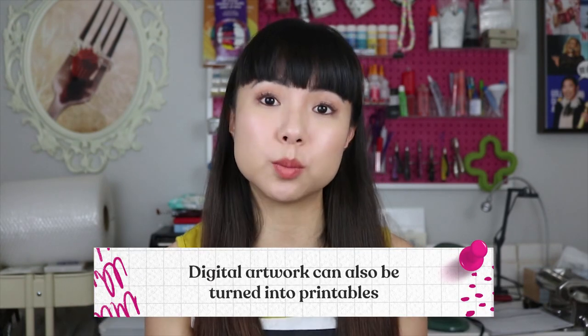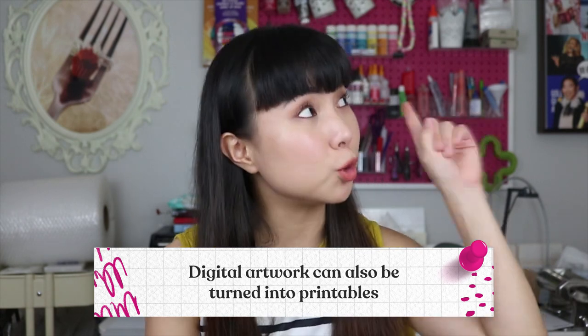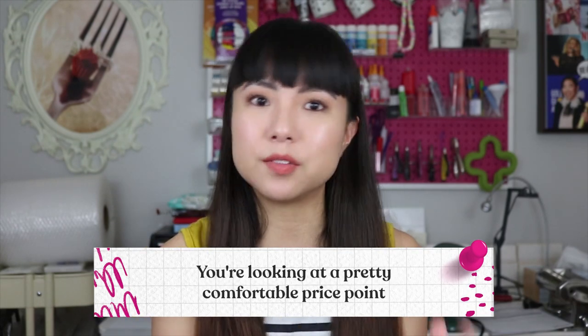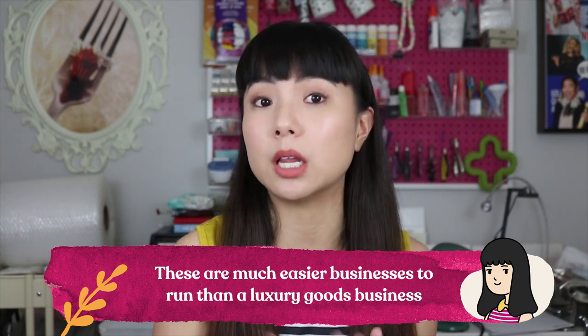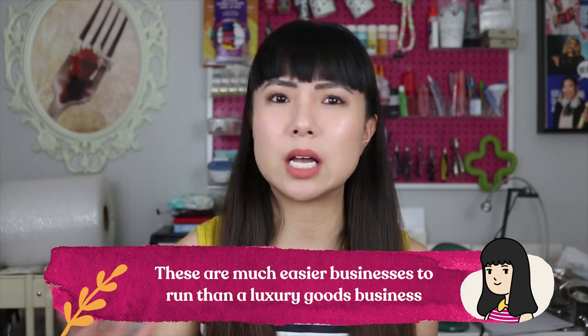This is a huge market that digital art allows you to easily tap into. Number four: digital artwork can also be turned into printables — you'll want to watch my other video about how to make a printables business succeed. And the final reason I love digital art businesses is that you're generally looking at a pretty comfortable price point, charging double digits to low triple digits, making these much easier businesses to run than a luxury goods business, with a much larger accessible audience.